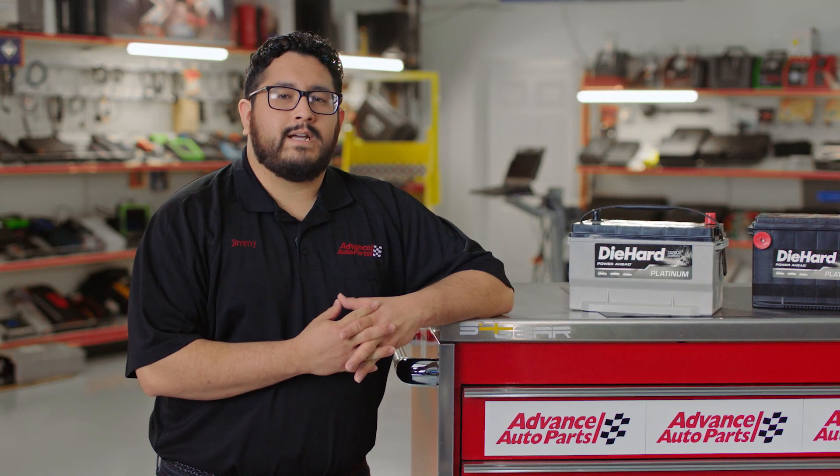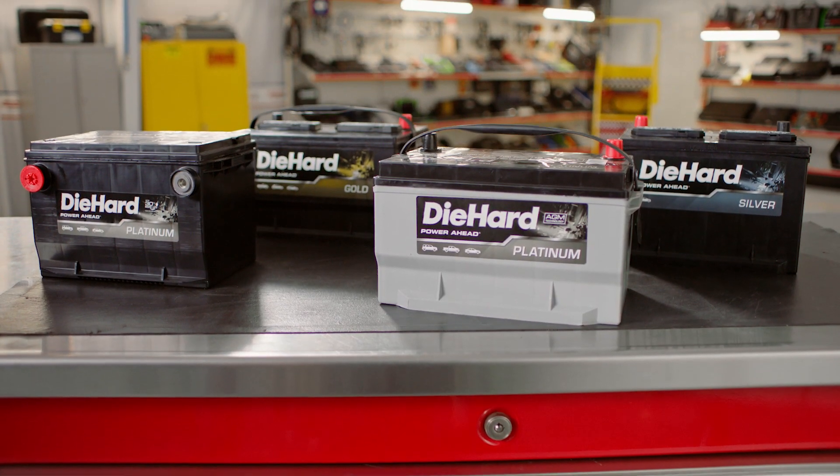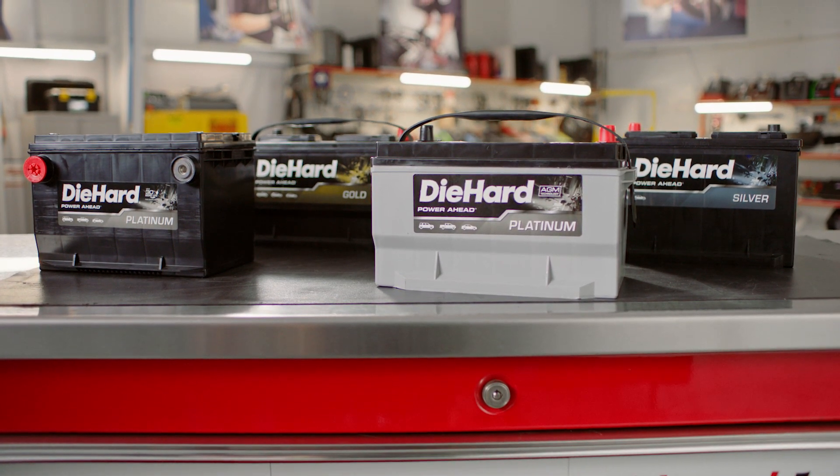Let's explore the wide range of battery types that Die Hard offers. Die Hard is America's most trusted auto battery and has the reliability, durability, and power to get you started under almost any condition.